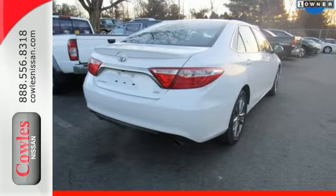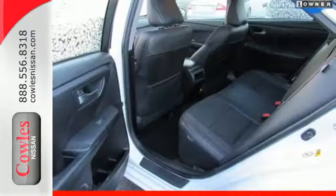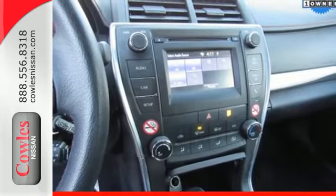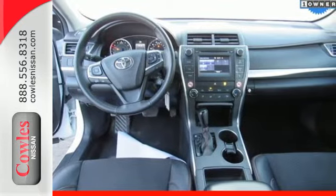The rear-view camera makes parking and backing up easier than ever, while the Star Safety System is constantly looking out for you. The back-up camera gives you a clear picture of what's behind you. Reward yourself with one of the most recognizable and reliable cars on the road. Make this car yours today.